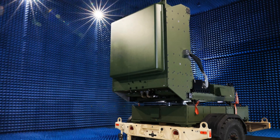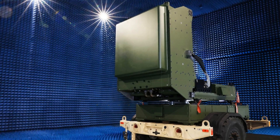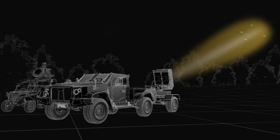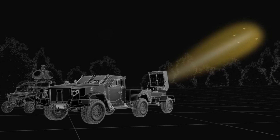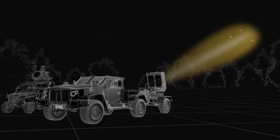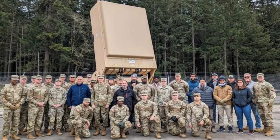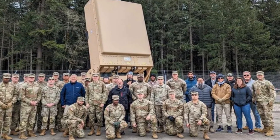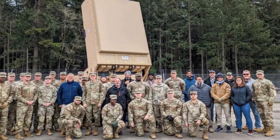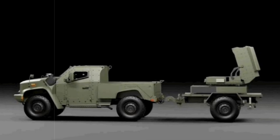Leonidas systems have undergone extensive military testing, with the U.S. Army receiving four IFPC-HPM prototypes in May 2024. Army leadership confirmed plans to test them under operational conditions in CENTCOM areas. General Randy George and Acquisition Chief Doug Bush have both highlighted the growing role of such directed-energy solutions, noting that while high-energy lasers still face integration hurdles, lower-powered options like HPM are already delivering results for base defense.